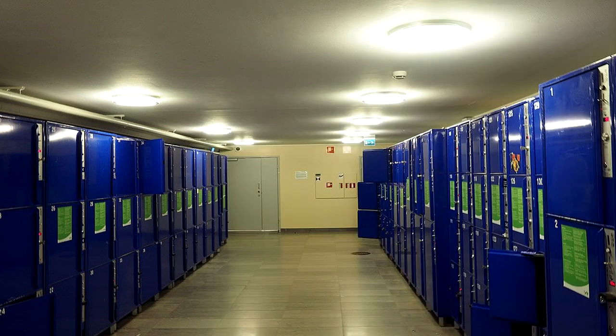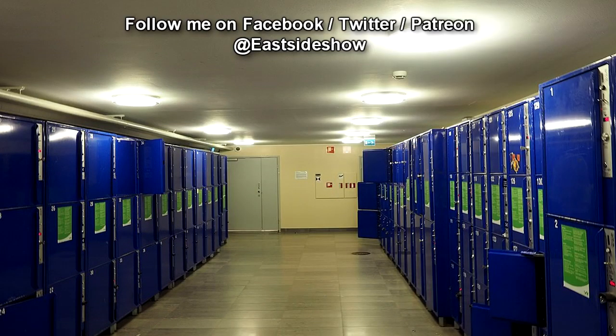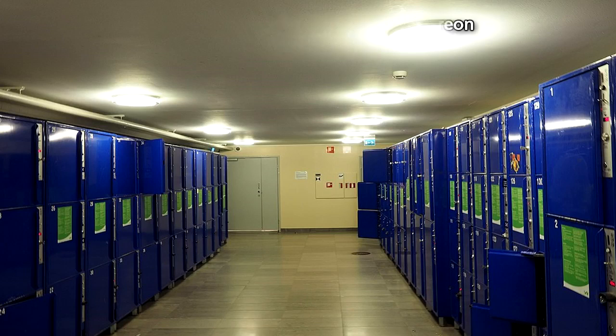Special Containment Procedures: SCP-1554 is to be kept in a fireproof Safe Class storage locker in Site-629's Anomalous Media Wing. Testing is to be conducted under the supervision of Dr. Walters, and all instances of SCP-1554-A produced are to be stored on a case-by-case basis.